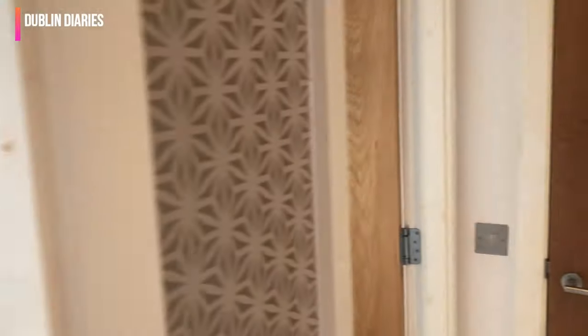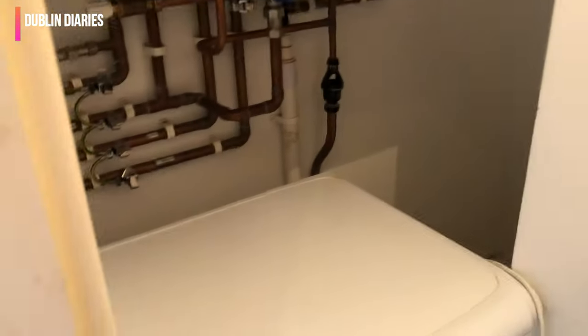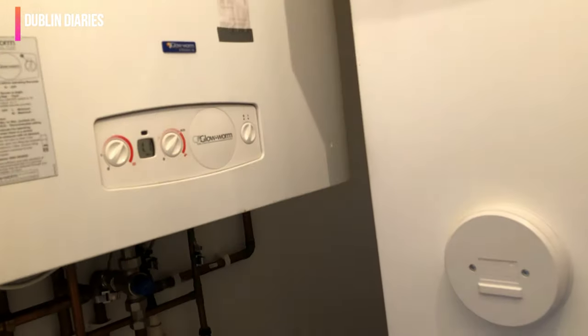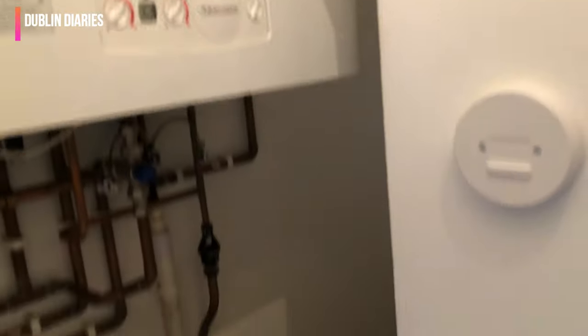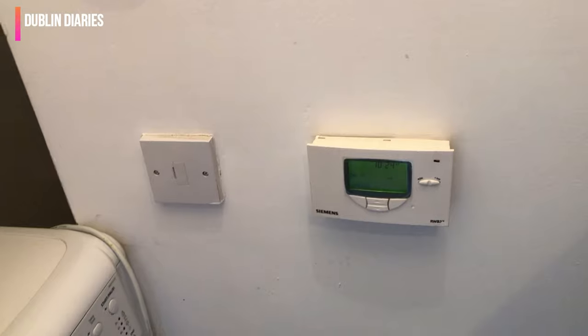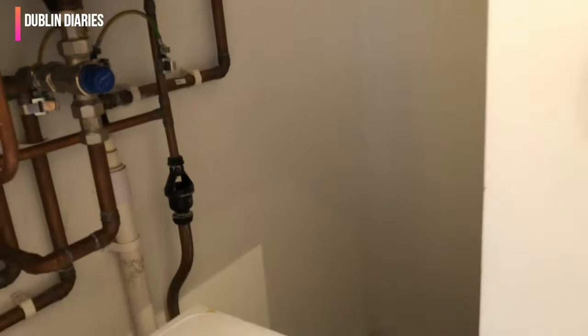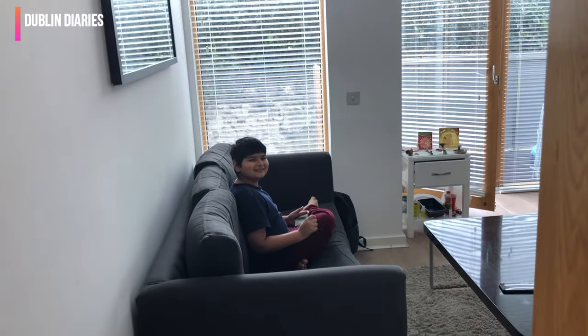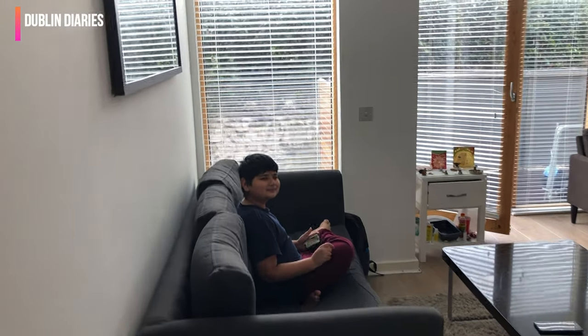So now I am going to show you my living room. Before the living room, this is a small washing area, or you can say it's like a store room. Here is a heater control panel. There is a hot water control panel. And here you can store something. And then if we are going to enter the living room, we will enter the living room.